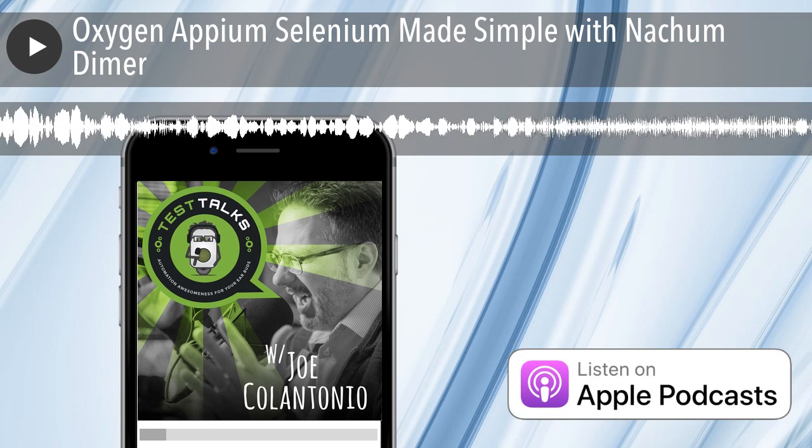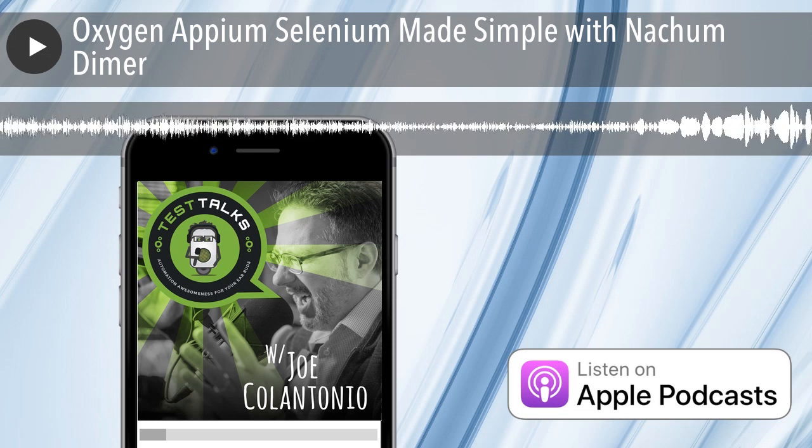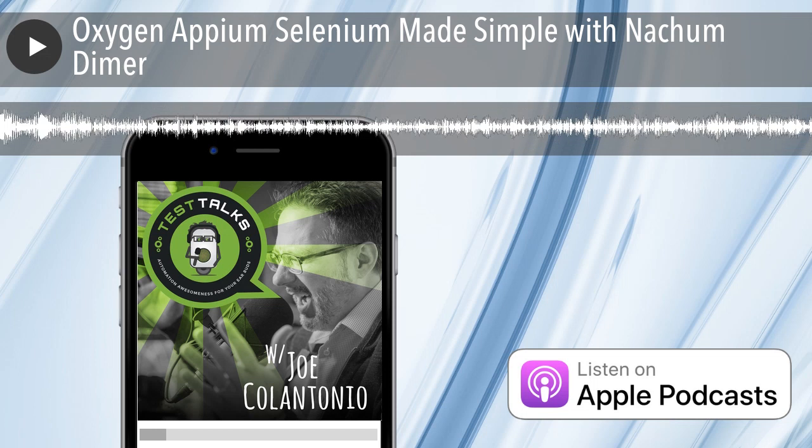Welcome to Test Talks. Today I'd like to talk all about automation in general, but specifically about your Oxygen framework. But before we get into it, can you just tell us a bit more about yourself?